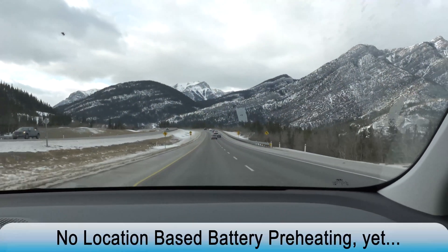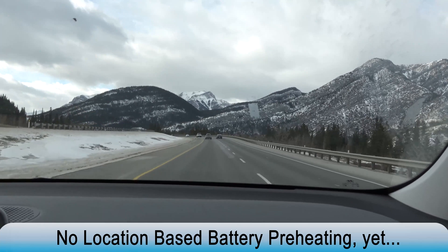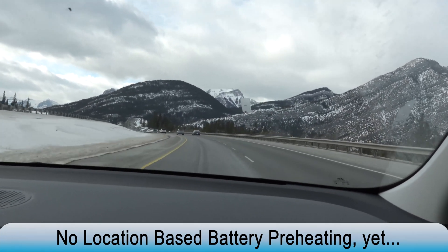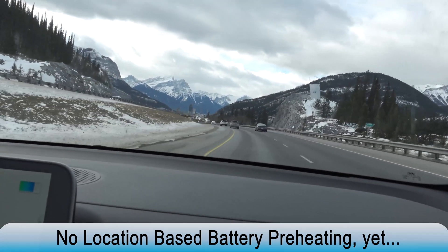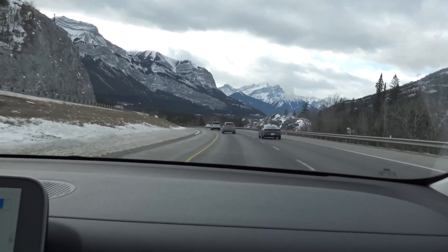Just so you know, the IONIQ 5 currently does not have the ability to do location-based battery preheating — this is where, when you navigate to a charging station, the battery preheats before you arrive. The IONIQ 5 does not have this feature yet. What that means is throughout the drive, you're relying on passive heating of the battery only.